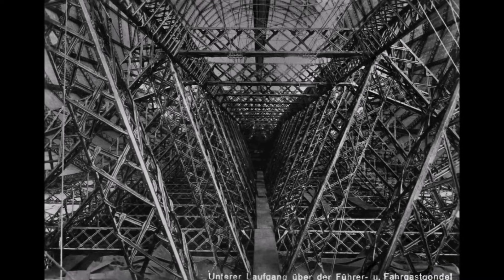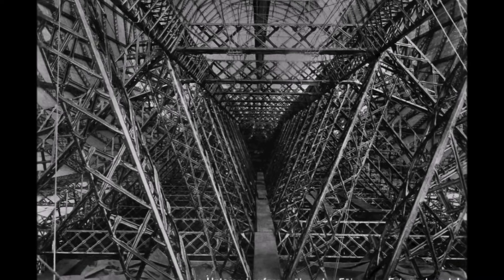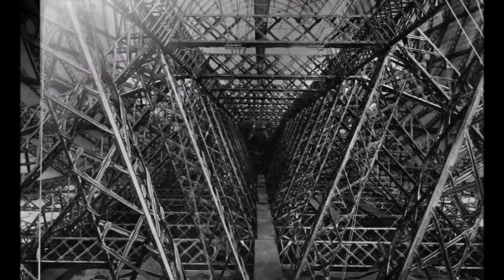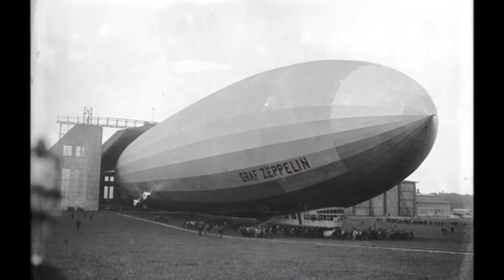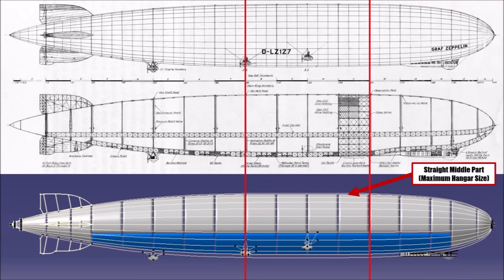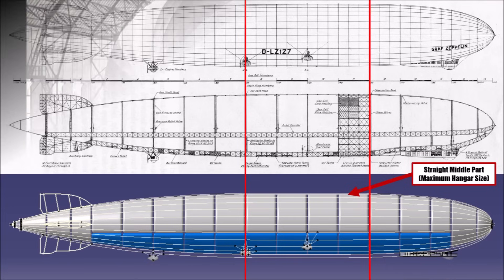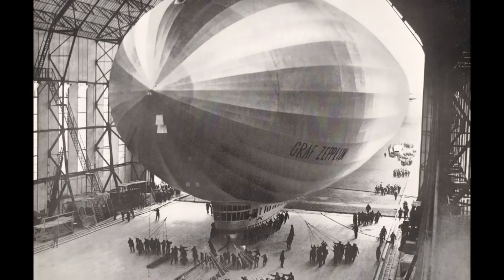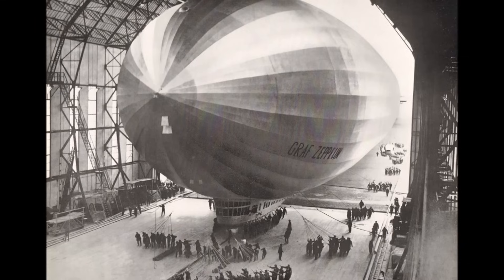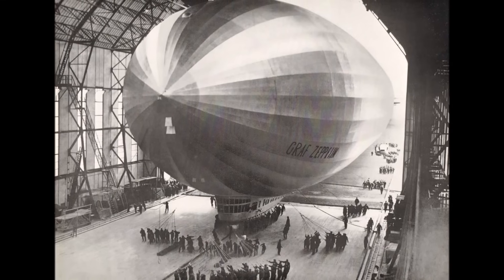If you lined up all beams of the LZ127 behind each other, they would cover a distance of 16 km or 10 miles. The shape was compromised by the two small hangars from WW1 in Friedrichshafen, so it had a straight middle part and not the ideal aerodynamic shape. To still reduce drag, LZ127 used the drag-optimized silver paint with aluminium particles, which also reflect sunlight to avoid the gas cells from heating up.